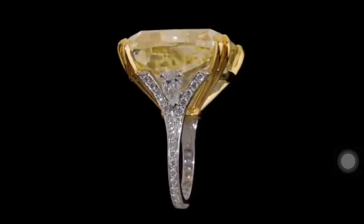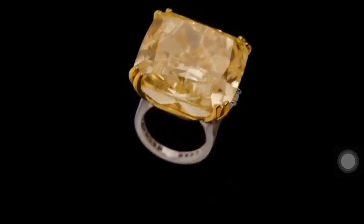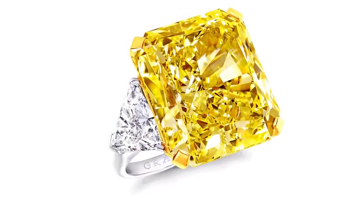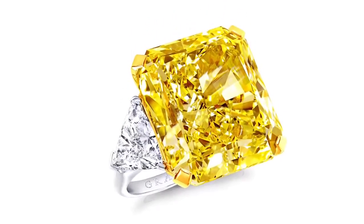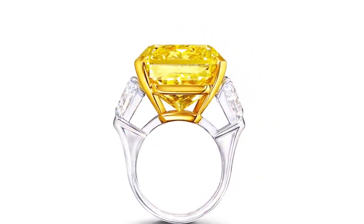A rare and dramatically colored fancy intense yellow 36.23 carat emerald-cut diamond is the scintillating star of this ring. Embraced by a sleek and simple setting, its contours are illuminated by white trilliant-cut diamond shoulders and white paved diamonds.